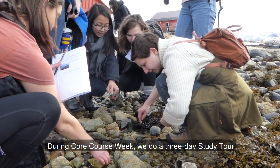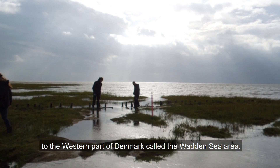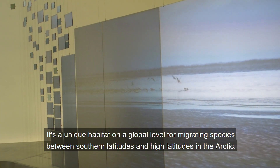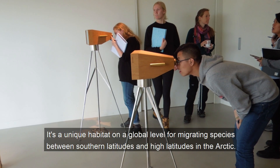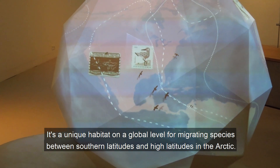During Core Coast Week we do a three-day study tour to the western part of Denmark called the Wadden Sea area. It's a unique habitat on a global level for migrating species between southern latitudes and the high latitudes in the Arctic.